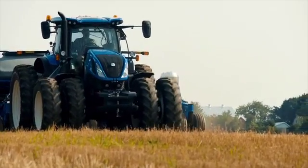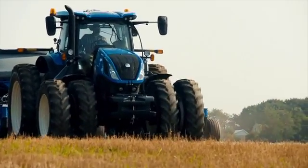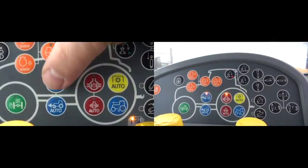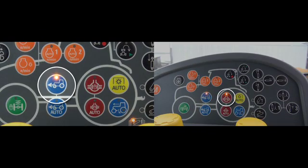We know that if we want four-wheel drive or differential lock engaged all the time, we simply push those buttons located on the integrated control panel to the on position.